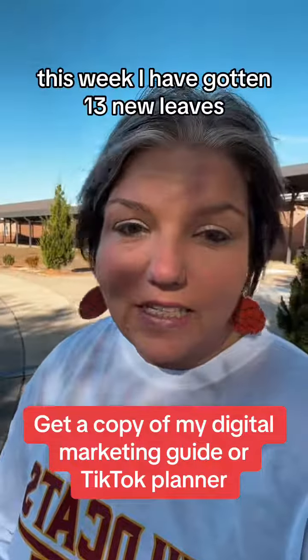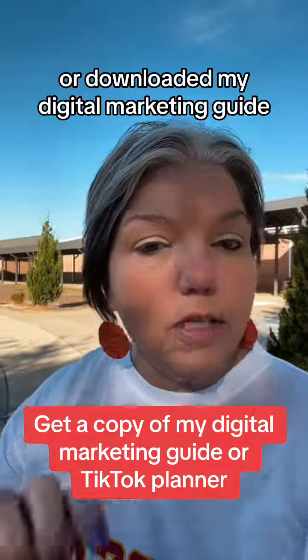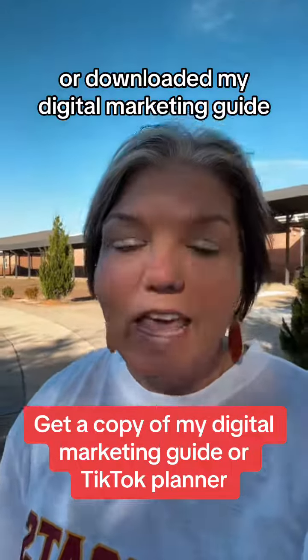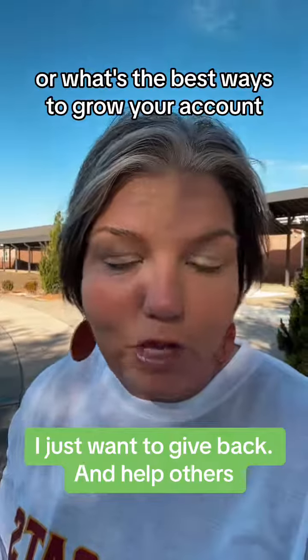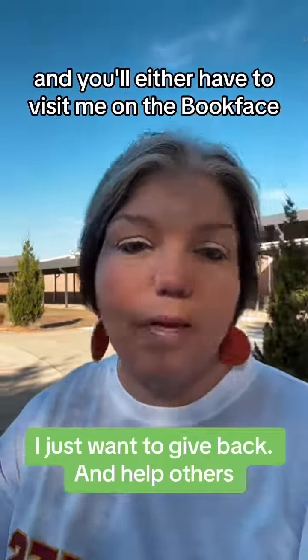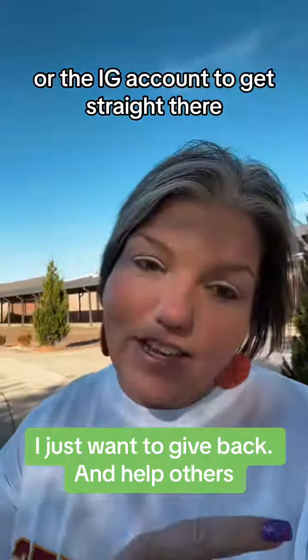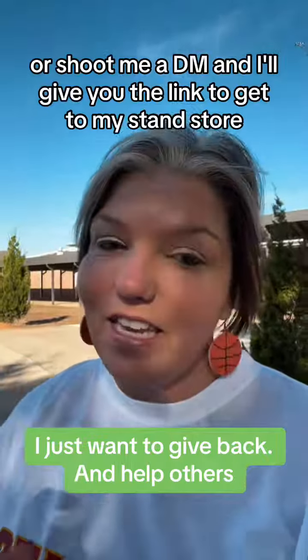This week, I have gotten 13 new leads. That means 13 people have either downloaded my TikTok planner or downloaded my digital marketing guide. If you guys are interested in ways to make money online or the best ways to grow your account, make sure you go to my Stan store. You'll have to visit me on Facebook or Instagram to get there, or shoot me a DM and I'll give you the link.